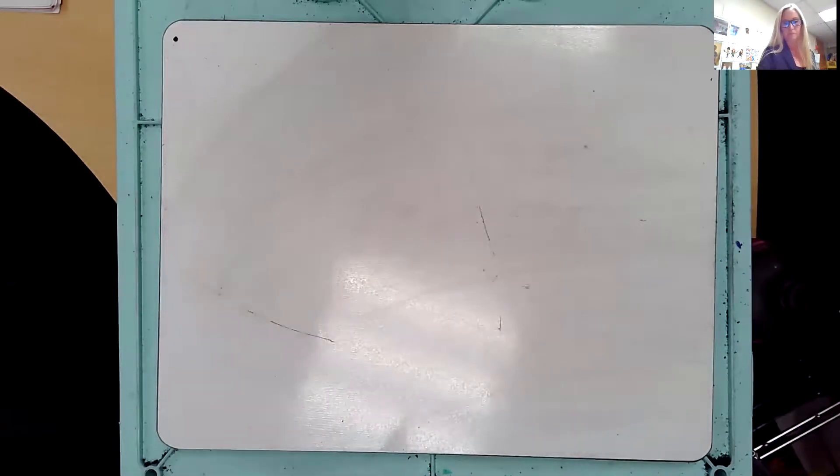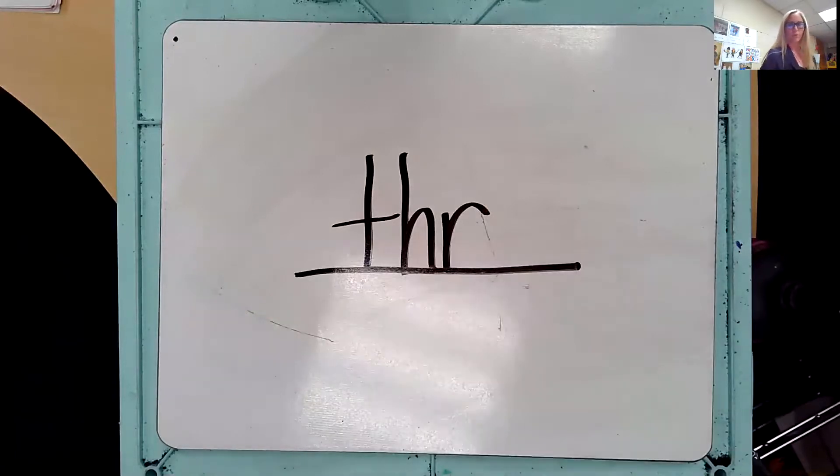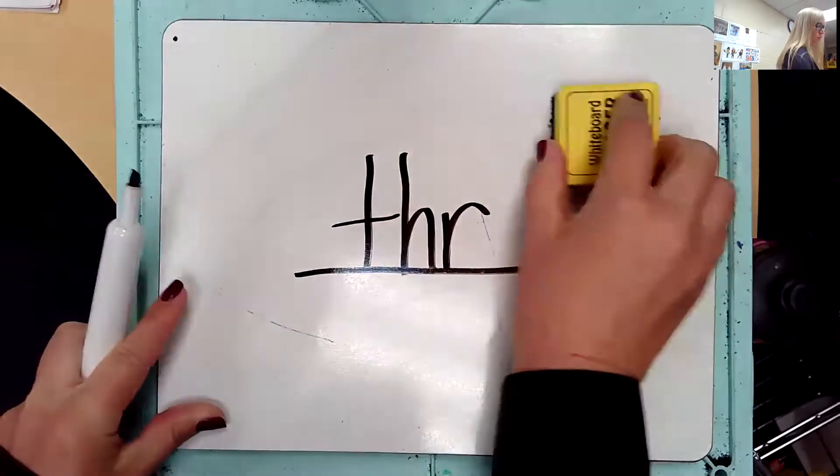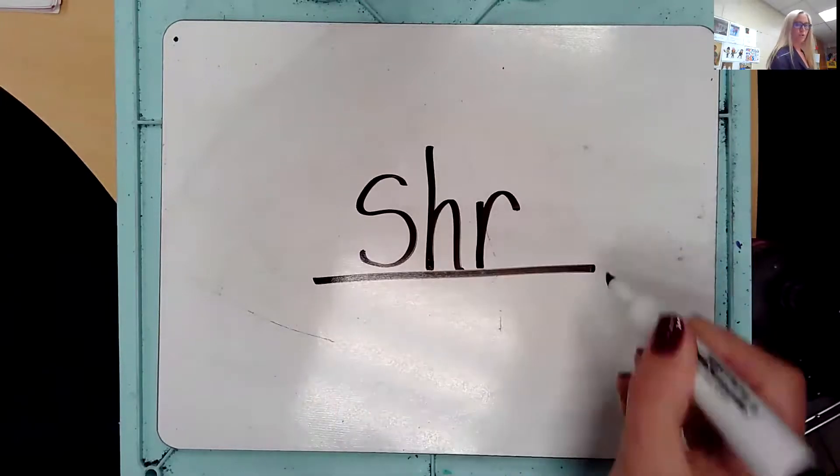Eyes on me — the sound is THR. Repeat the sound: THR. T-H-R says THR. Let's do one more. Eyes on me — the sound is SHR. Repeat the sound: SHR. S-H-R says SHR. Good. Erase your board. Let's put this all together in our blending board.